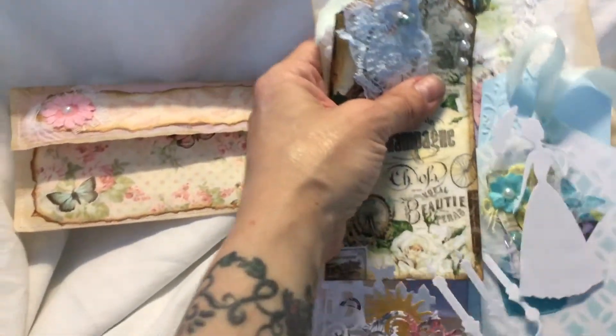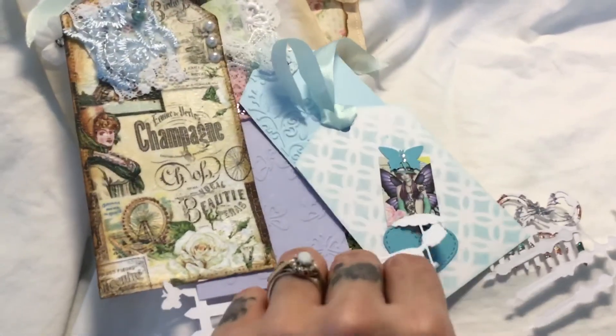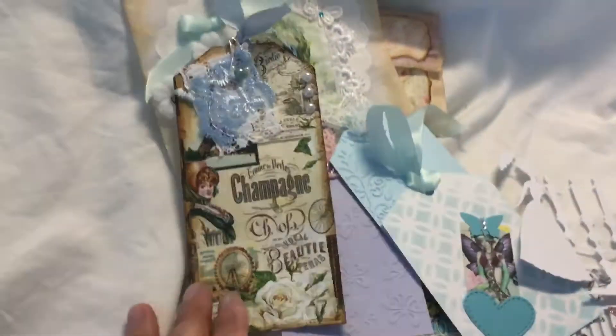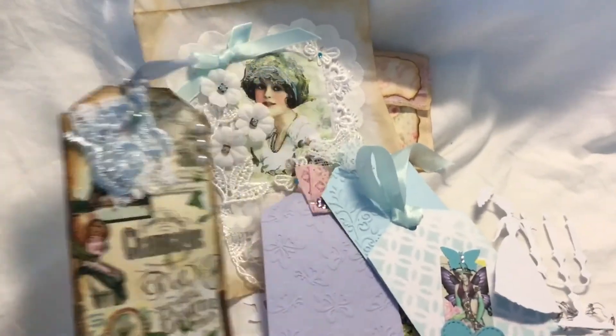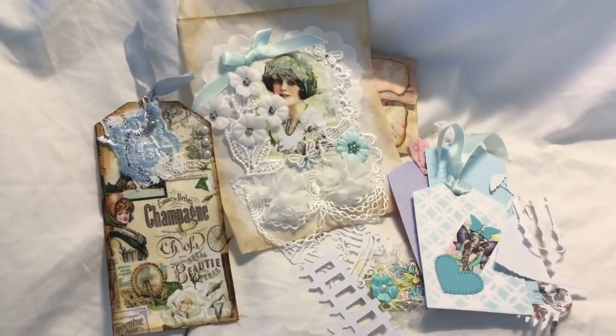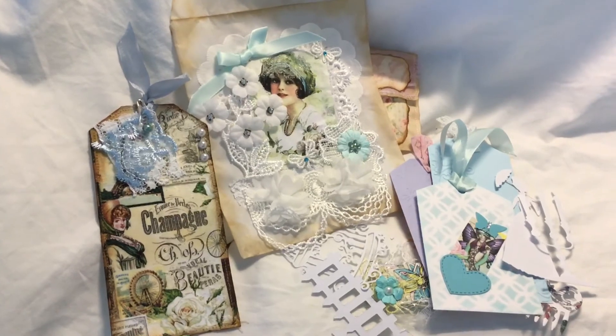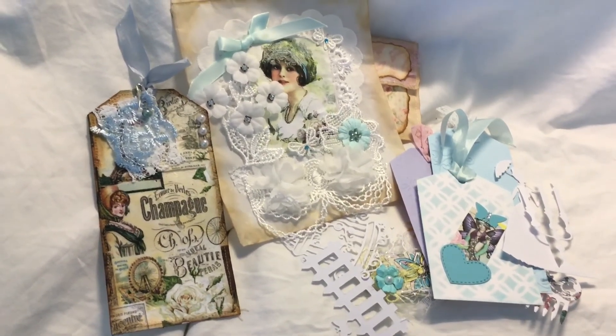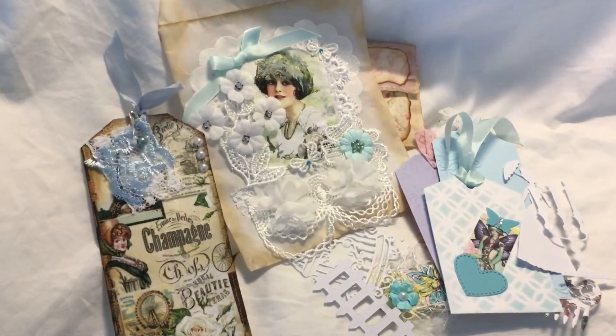Lots of lovely goodies — I am a really lucky, blessed lady. Thank you so much, Denise. So kind of you. I didn't expect it, and I will make use of everything here — mark my words. I've got journals that it will all go in. So I just wanted to share it with you all. Thank you now for watching. See you again soon. Bye bye for now.